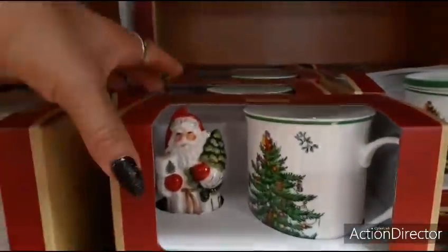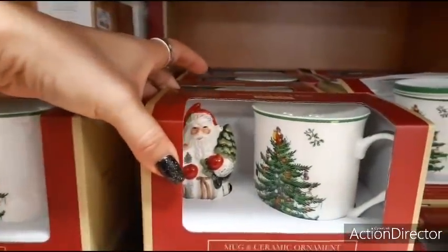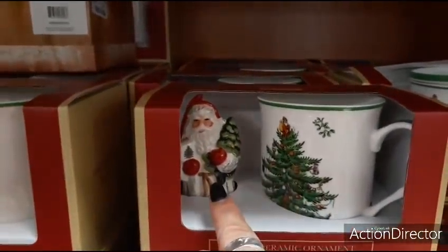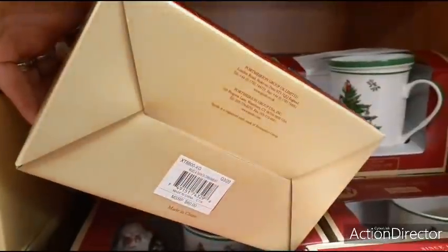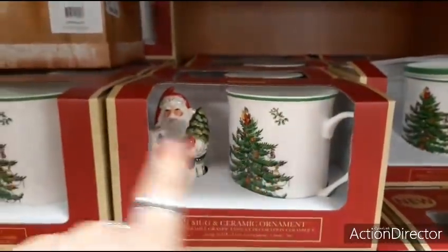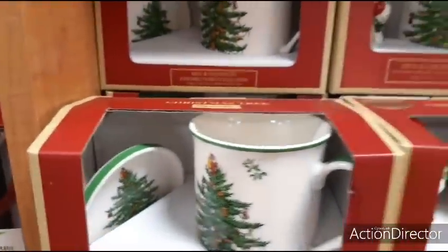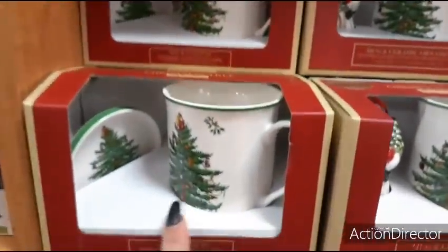I also wanted to show you these gifts by Spode. This is new, and as you all know I really like Spode. There's a mug and a ceramic ornament — that is beautiful. Love their signature Christmas tree and this awesome old-school ornament of Santa Claus. It says it should be $60, but it's actually $14.99 for the mug and the ornament!